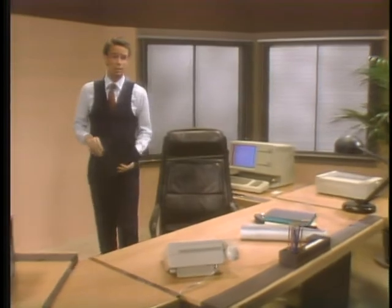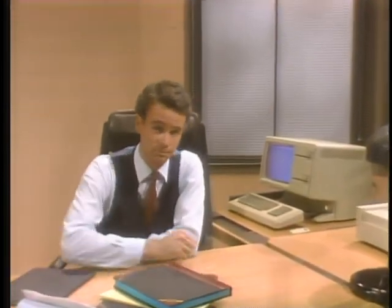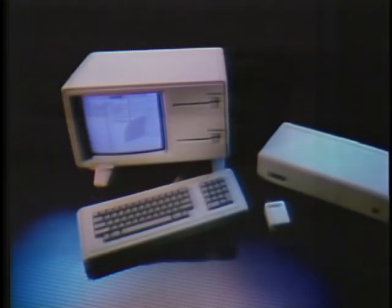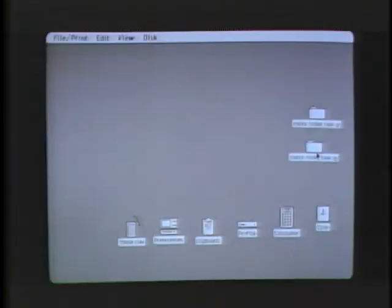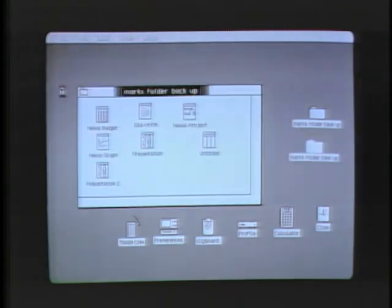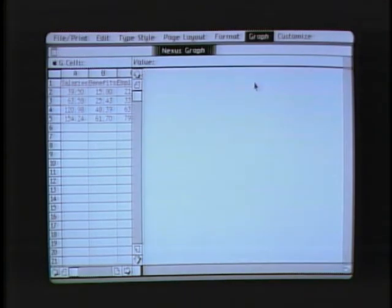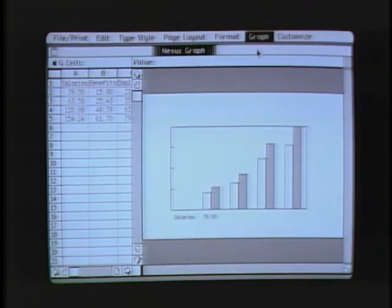Running a company in today's competitive market is a demanding job. To be successful, you've got to make the best use of your resources, and you've got to have the right information to make the best decisions. That's why I've got a computer on my desk — but not just any computer. This is Apple's Lisa. Lisa represents the latest in personal computer technology: a 32-bit microprocessor, one megabyte of internal memory, two floppy disk drives, and a hard disk. But the real advantage with Lisa is that it works the way you do. With Lisa, there aren't any confusing commands to learn. Instead, the types of work you can do are represented by graphic symbols or icons — the screen itself is a model of your desktop. You select the kind of work you want with this little device called a mouse. The symbols and simple work commands are the same for all of Lisa's software programs, so learning a new application is quick and easy. That means you can concentrate on what you want done, not how to get a computer to do it.